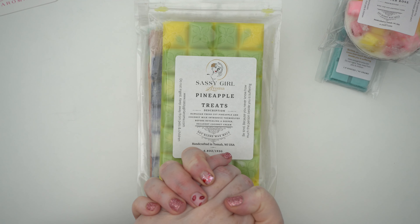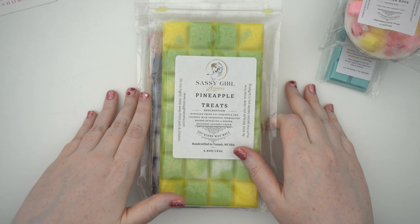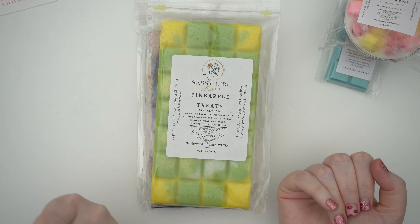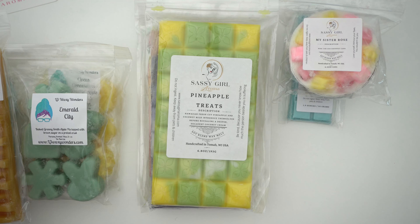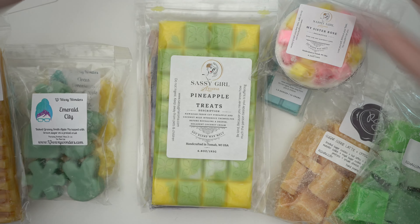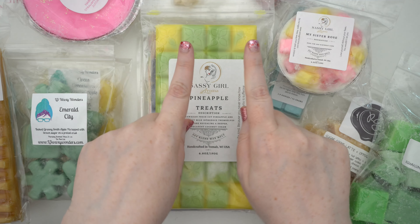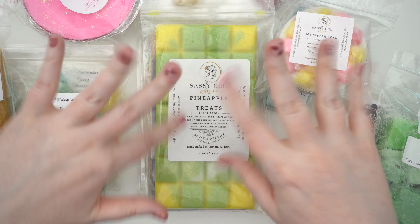So that is everything I got for this wax haul. I've got another one coming and also a lot of Andrea D's stash coming. I will try and film those with my face on. Thanks so much for tuning in — let me know if you have any of these or any recommendations for me. I hope you have a wonderful day and I'll see you next time, bye!